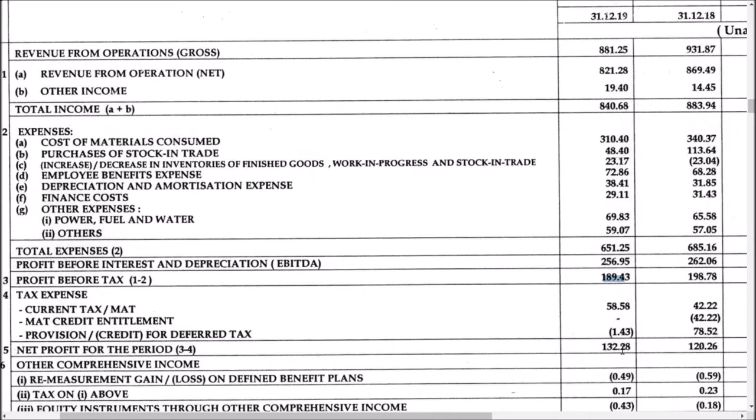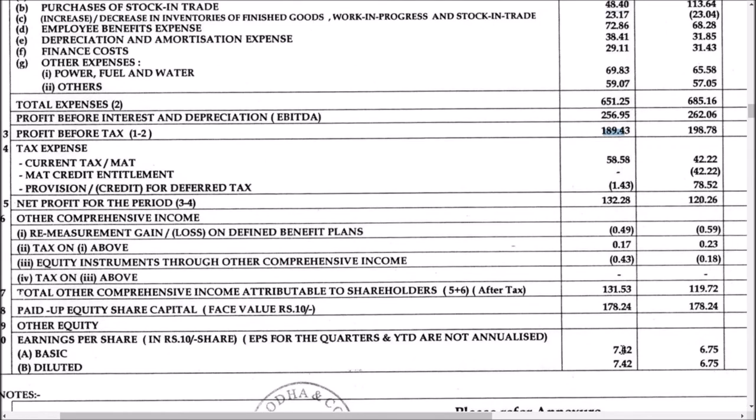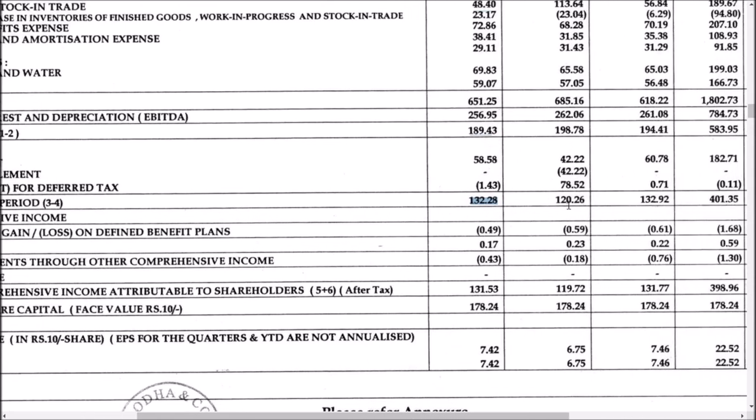We are having a neutral view on JK Paper, in the range of 130 to 136 or 140. The maximum pain this time is that the tax provision has been lower — 58 crores this time versus 78 crores last time — which made the share price go up.